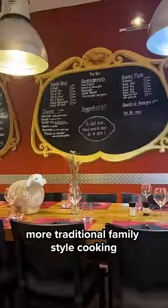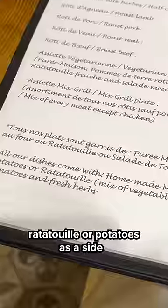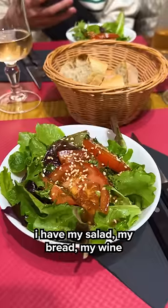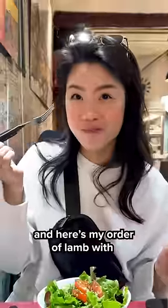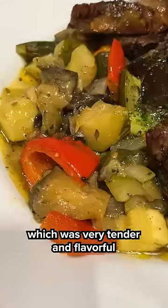I found this little restaurant that does more traditional family-style cooking. All their grilled meats come with either ratatouille or potatoes as a side. I have my salad, my bread, my wine, and here's my order of lamb with a generous side of ratatouille, which was very tender and flavorful.